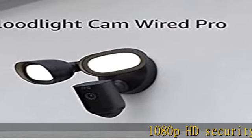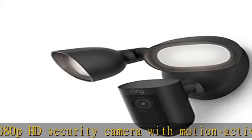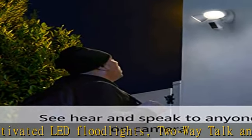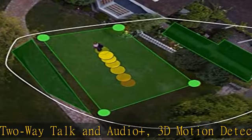1080p HD security camera with motion-activated LED floodlights, two-way talk and audio plus 3D motion detection, HDR, and a built-in 110 dB security siren — upgraded with advanced security features like improved noise reduction and bird's eye view.